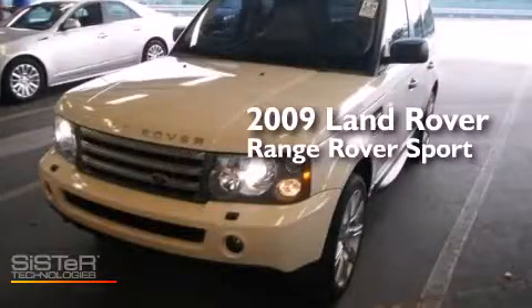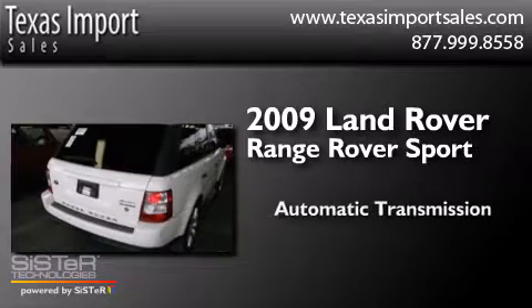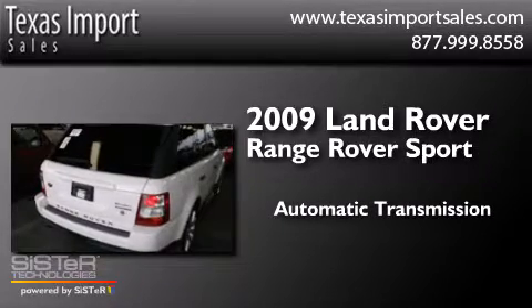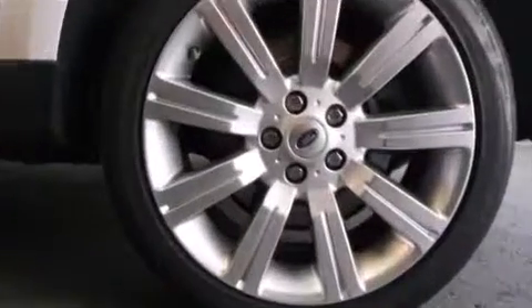This is a 2009 Range Rover Sport. This SUV has an automatic transmission, a 4.2 liter V8 and the added capability of four-wheel drive.